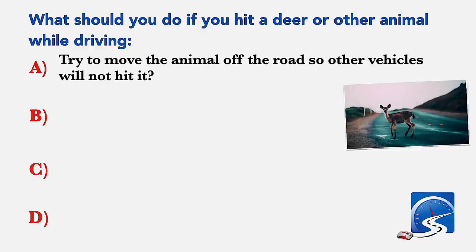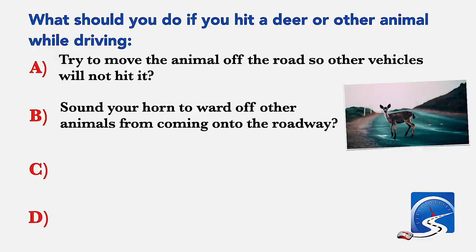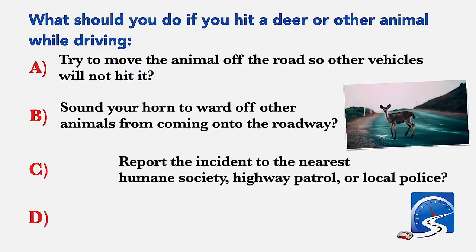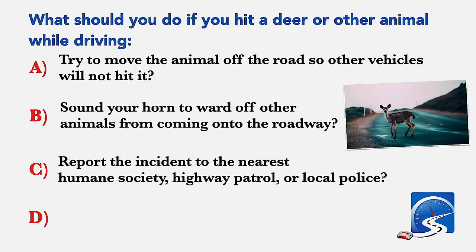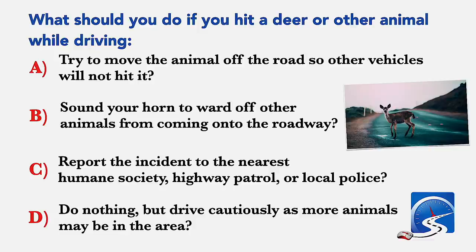What should you do if you hit a deer or other animal while driving? Try to move the animal off the road; sound your horn to ward off other animals; report the incident to the nearest Humane Society, Highway Patrol or local police; or do nothing but drive cautiously. Correct answer: report the incident to the nearest Humane Society, Highway Patrol or local police.